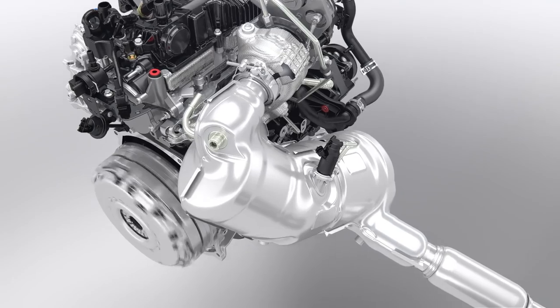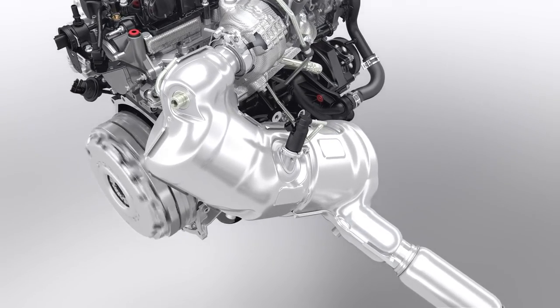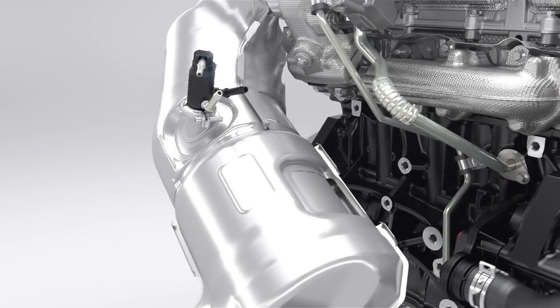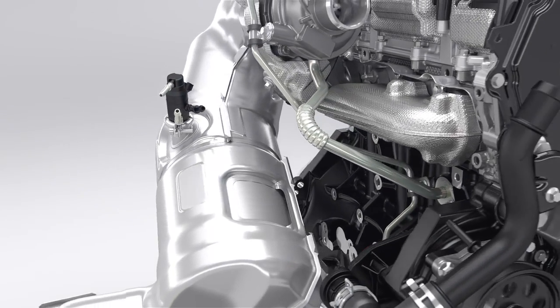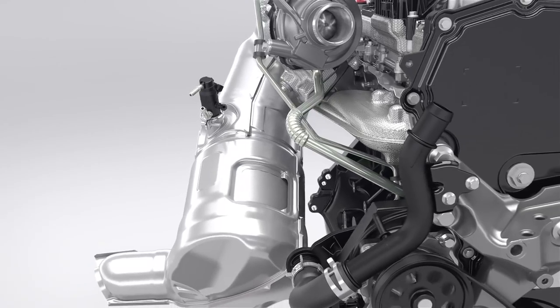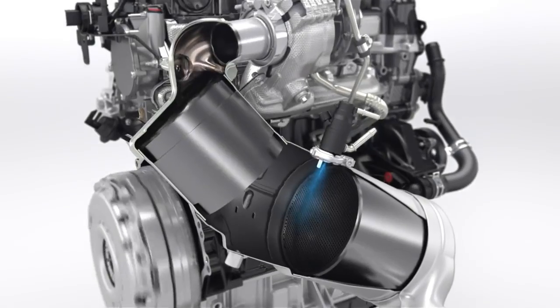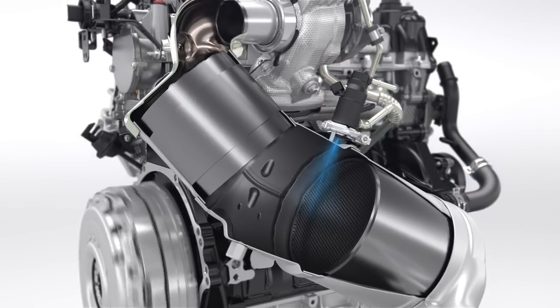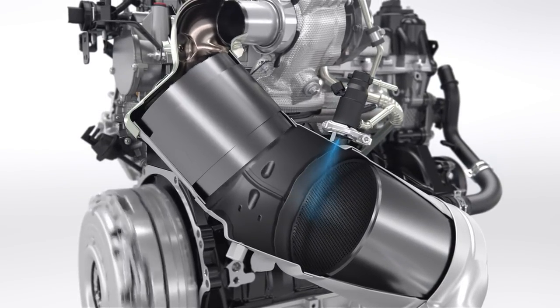OxyCat and diesel particulate filter are positioned close to the engine to assure a quick warm-up, followed by a SCR system that reduces NOx emissions. Urea is directly injected into the exhaust system to chemically convert NOx into nitrogen and water. For easy use, the SCR system urea filler is positioned next to the fuel filler.